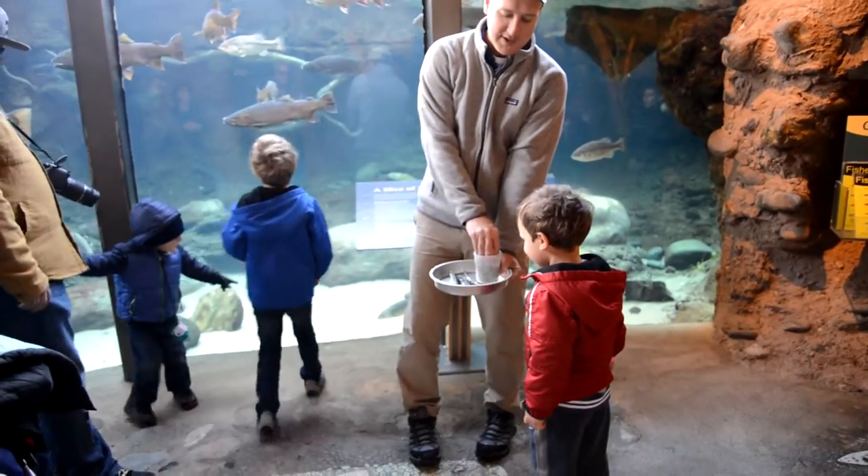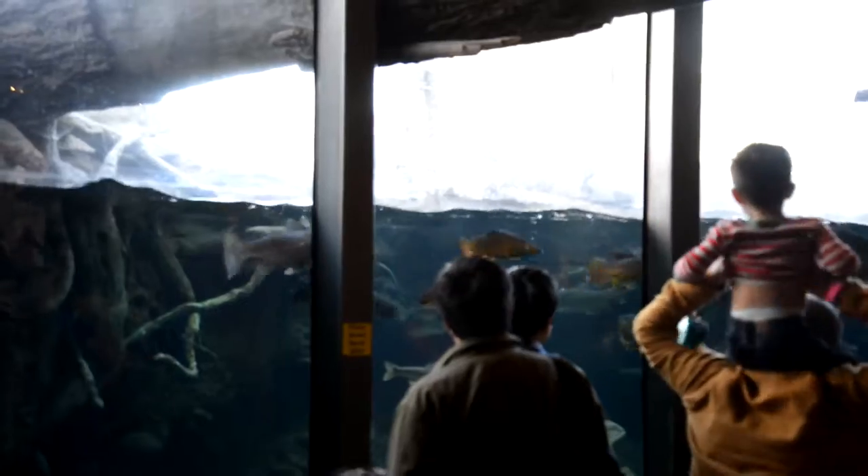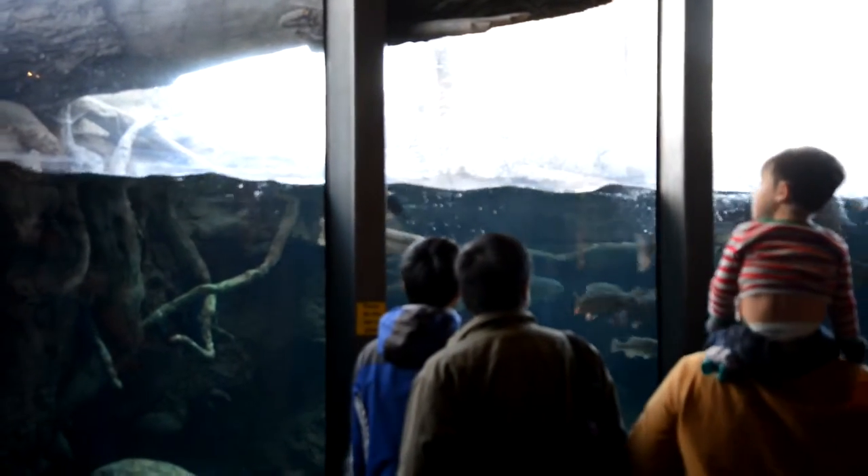But before everybody gets super bored, I'm going to walk around and throw some fish in the tank, okay? See ya.